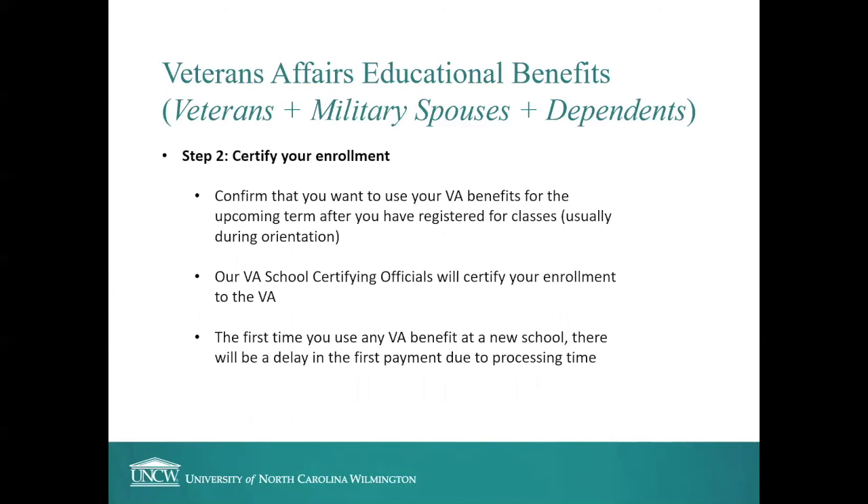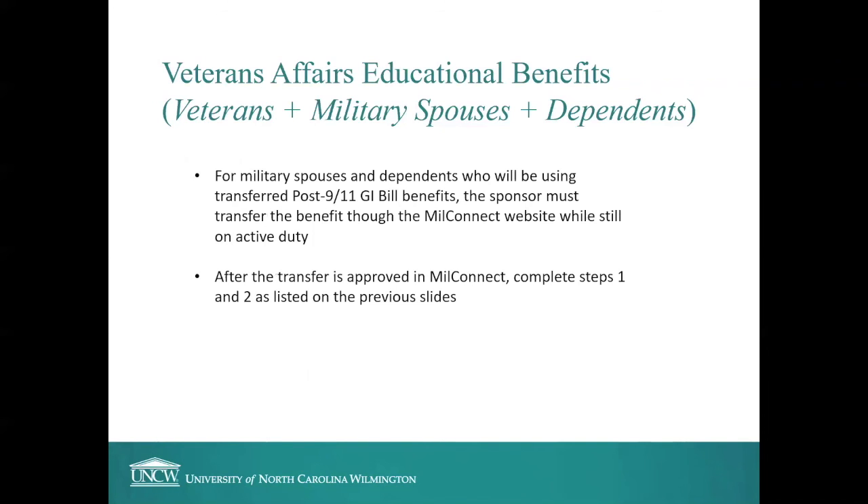Step two is to certify your enrollment — you'll confirm that you want to use your VA benefits for the upcoming term after you've registered for classes. Usually you'll register during orientation, though students with priority registration may register before orientation. Our VA school certifying officials will then certify your enrollment to the VA. Note that the first time you use any VA benefit at a new school there will be a delay in the first payment due to processing times. For military spouses and dependents using transferred Post-9/11 GI Bill benefits, the sponsor must transfer the benefit through the MyMilConnect website while still on active duty — and completing that transfer is not enough on its own. You still need to apply through the VA and confirm your enrollment.